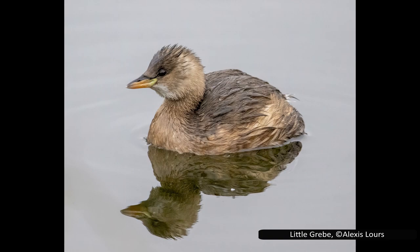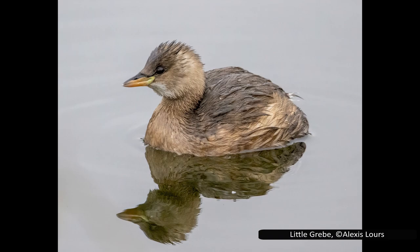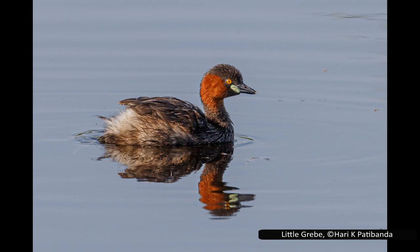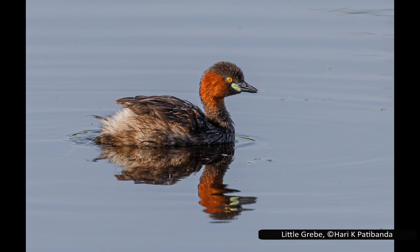Grebes often have breeding plumage, which is much more colorful than the drabber coloration they use for the rest of the year. Many species also possess a crest of feathers on their heads, although in most species this is fairly small. Most of the images used in this video show their breeding plumage. I have attempted to find at least one photo of non-breeding colors for each species, but this was not always possible — people just don't seem to like photographing birds when they are less colorful. Their breeding plumage is much more iconic, but it does make it hard for identifying these animals in the wild outside of the breeding season.